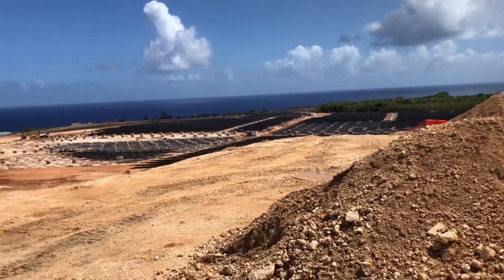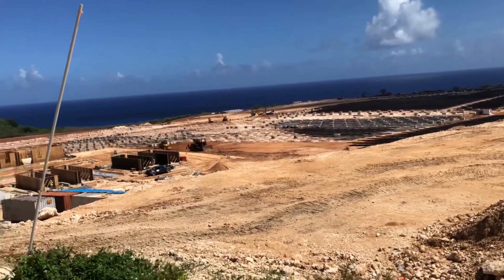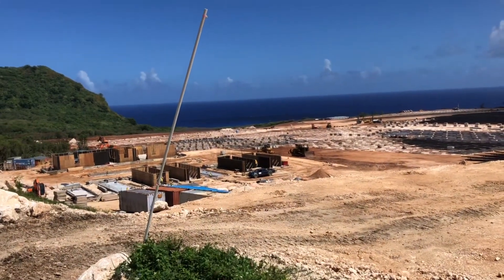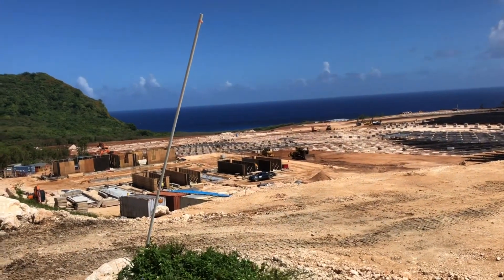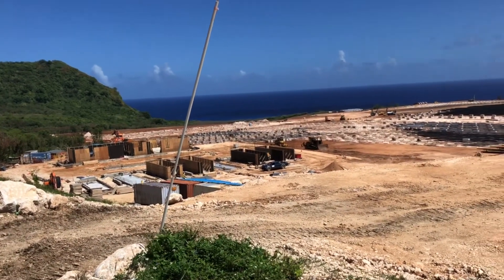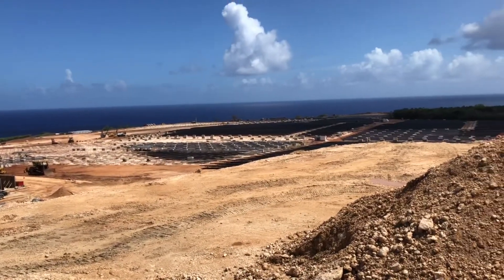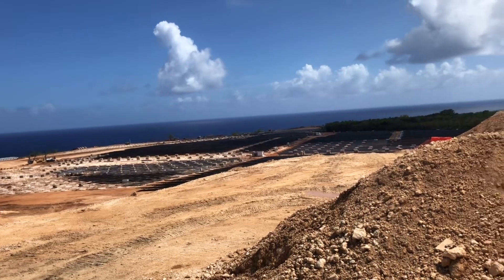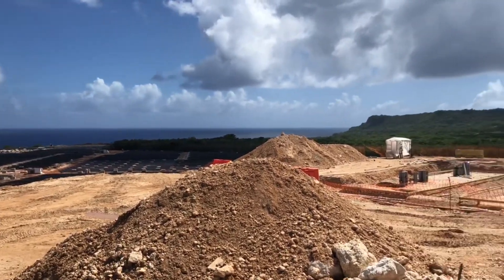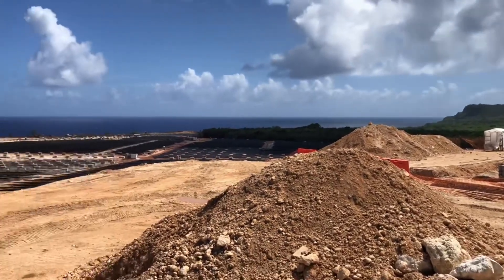I'm not sure to what degree this is going to replace the conventional means that they have — most of the power on Guam is produced by burning fuel oil — so this is a welcome thing. The company is actually Fitchner, which is a German company that designed this, and they're in conjunction here with Samsung. Let's see if I can show a sign for that. Pretty amazing.